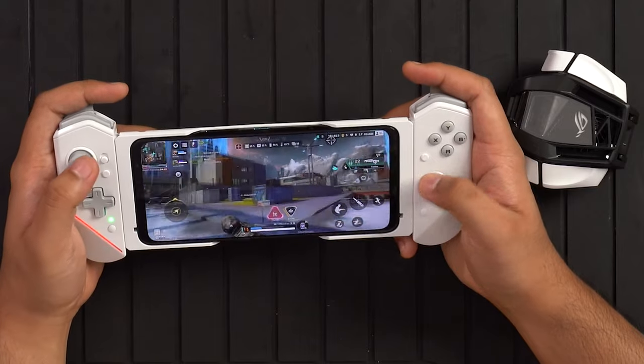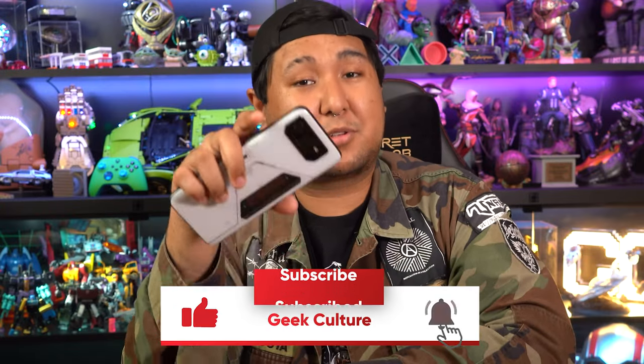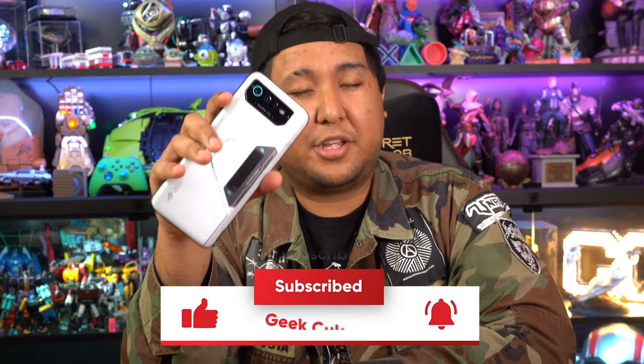The ASUS ROG Phone 6 Pro is definitely a handsomely made phone with gamers' concerns in mind in terms of heat distribution, ergonomics, and mindful details like the side USB-C port and a ton of accessories readily available to amp up your gaming experience — it's really something I'm personally looking forward to. If you have any questions, leave them in the comments below. Remember to follow us on all our socials, leave a like, and subscribe to our channel. This is Zineo and I'll catch you all soon.